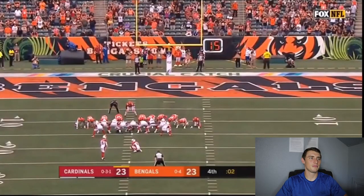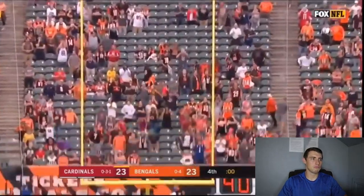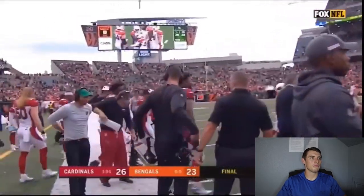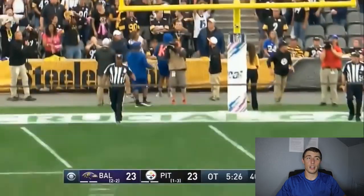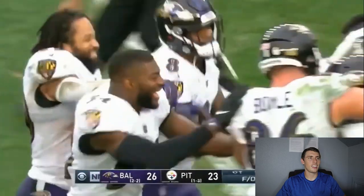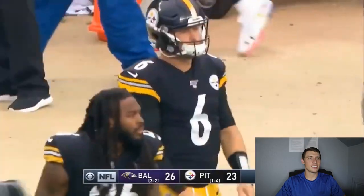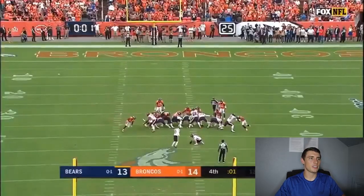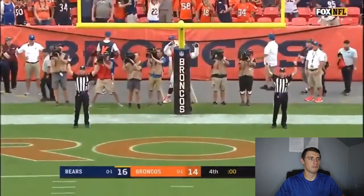Good snap, good hold, and the kick is good - the Arizona Cardinals have given Cliff Kingsbury and their quarterback a win.